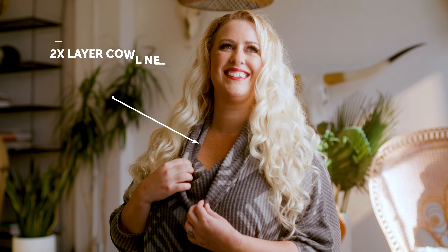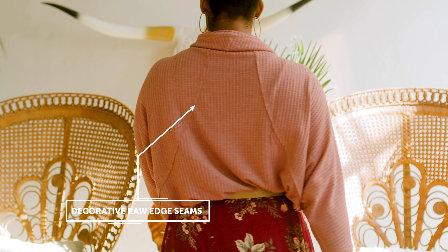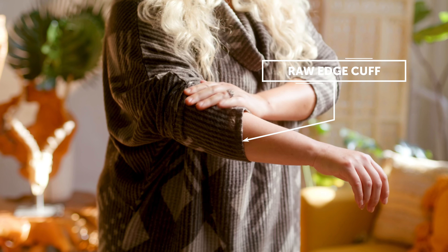This material is oh so soft. It comes in a brushed thermal hatchie. The details for this piece include a double layer cowl neck, a dolmen sleeve with a raw edge hemline, decorative raw edge seams on the back panel, and a cuff with a raw edge seam at the end.